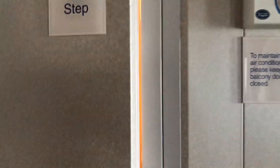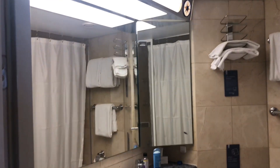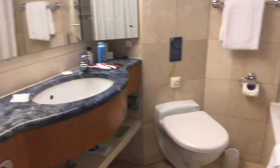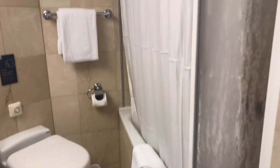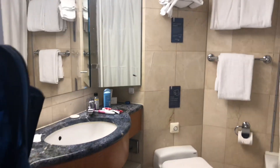We'll start in the bathroom. I'm packing up today so it's not the prettiest. Mirror, sink, toilet. This does have a tub-shower combo. The tub is a bit of a step up, but definitely more space than a balcony cabin. Storage under there.